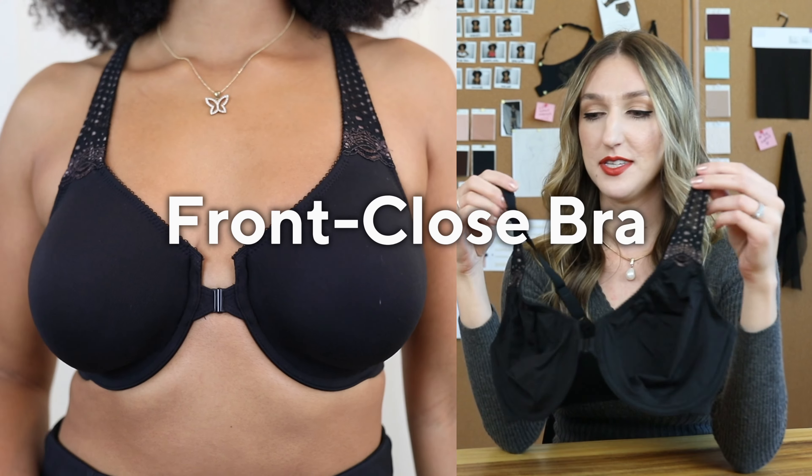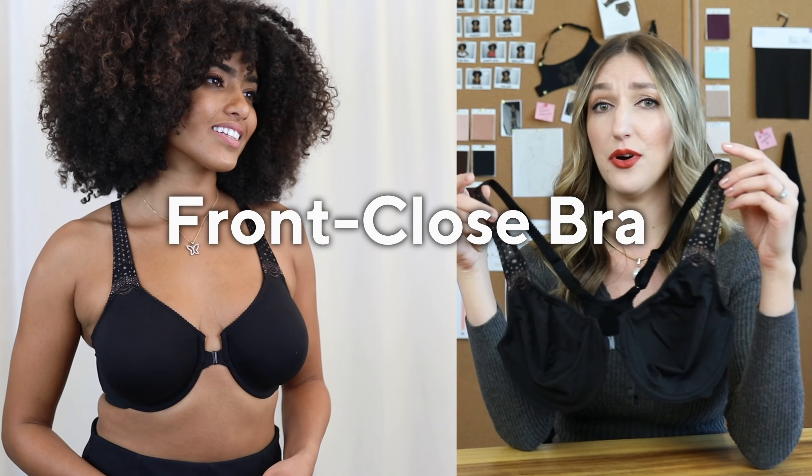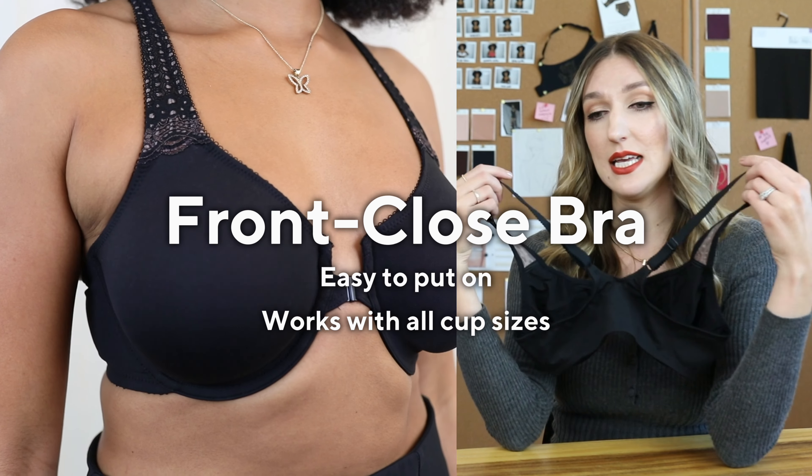A front closure bra — these ones are really great, especially if you struggle with getting your bras on, if you have limited mobility, sloped shoulders, or you're very petite. It's amazing because it's going to stay anchored on your body since the straps are closer together.